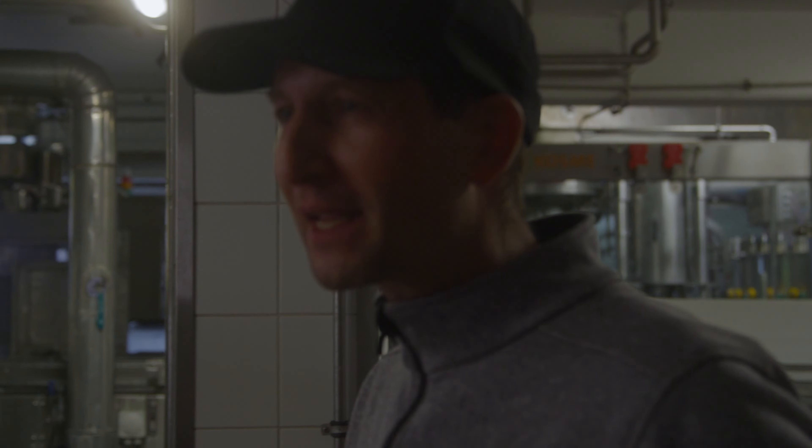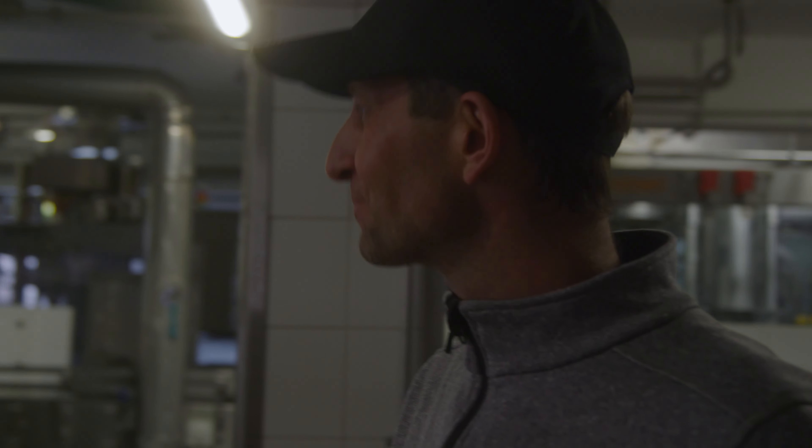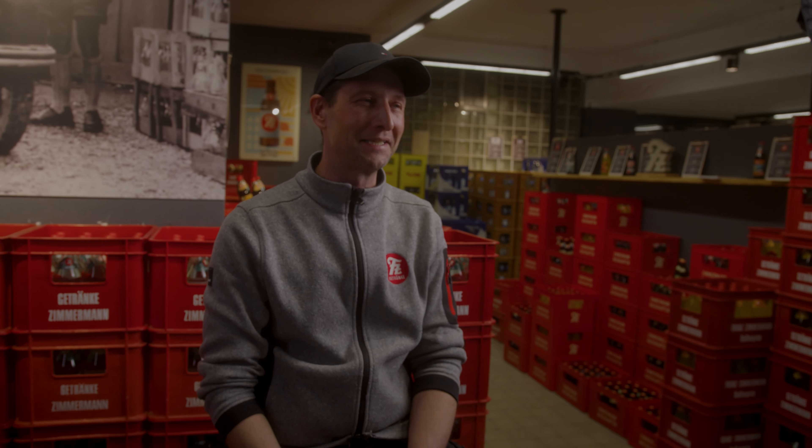I feel good working here in a family business, with my cousins and with the senior boss, because in a large concern, that wouldn't be my thing. My name is Christian Egger, and I work in this family business as a production manager.